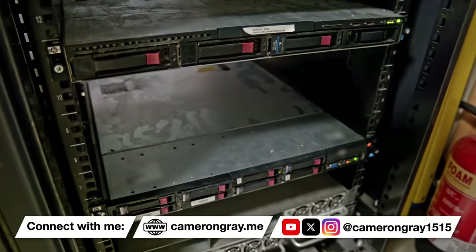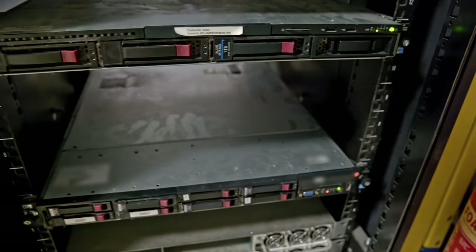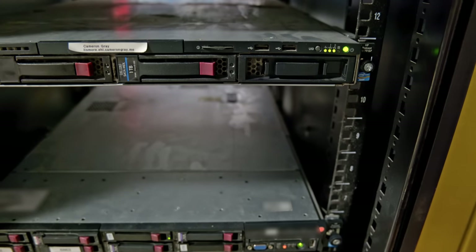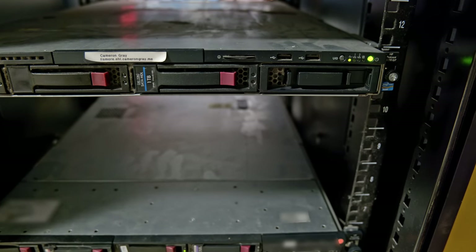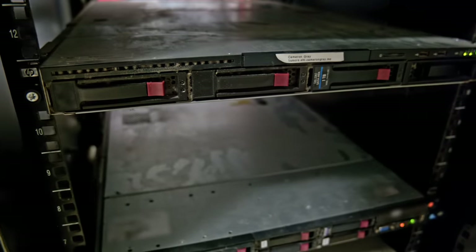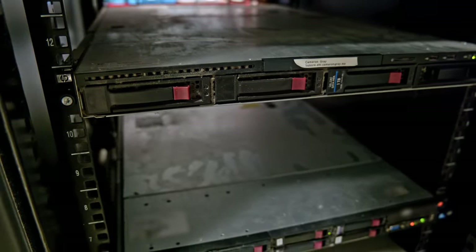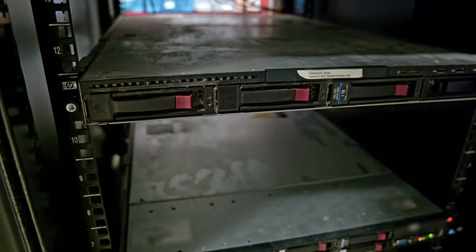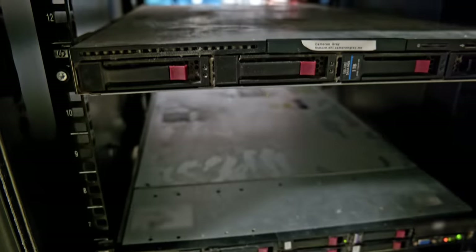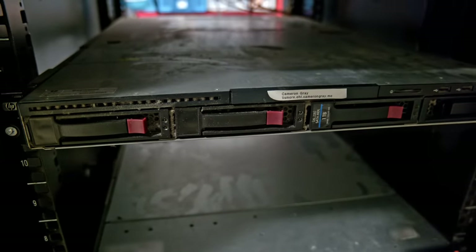And here we have the server. As you can see, it's sitting there and it is still powered on, so it's not completely dead at least. Obviously it's completely cut off to the outside world — there's no working network connection — but it is alive. Although it is going to need a lot of cleaning. This is essentially in a storeroom and it is absolutely filthy. You can see the amount of dust in here, all in the drive bays, the top of it is absolutely caked in dust.